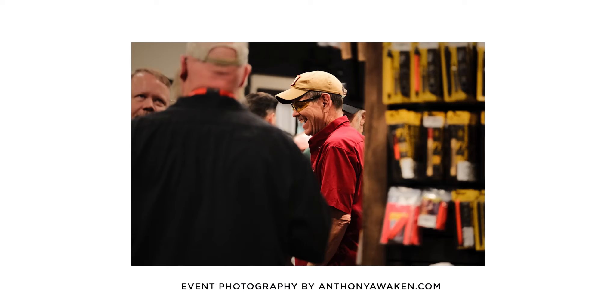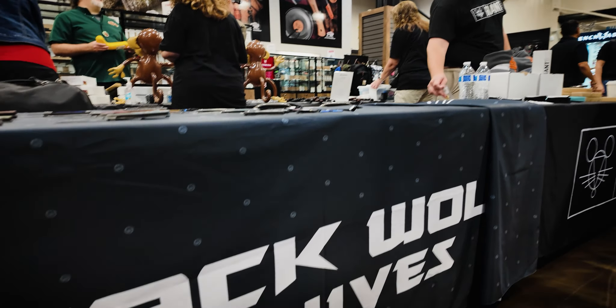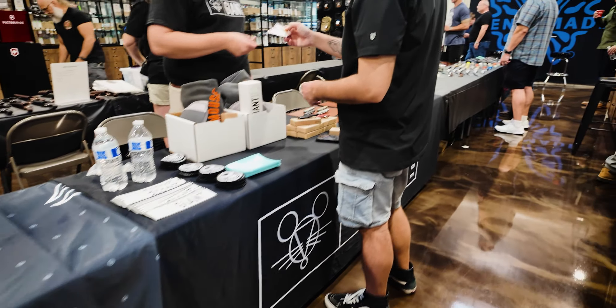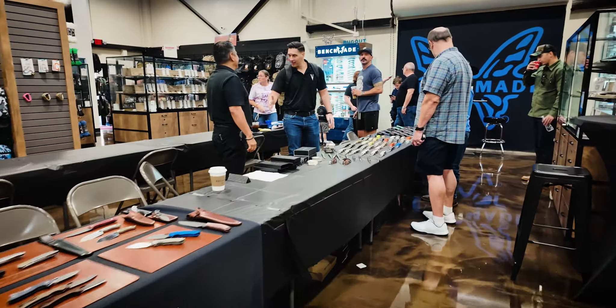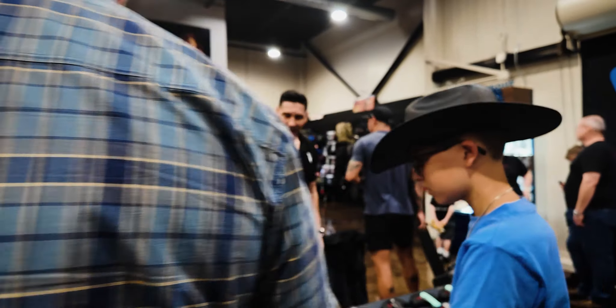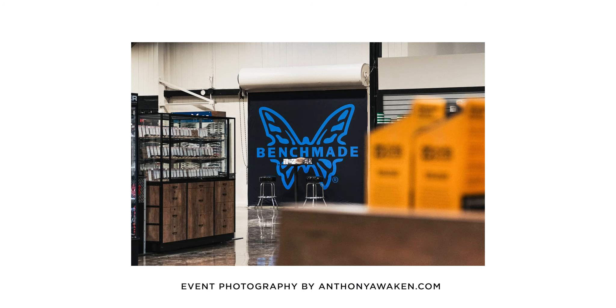Right back here we got LT Wright, Woods Monkey, and other people are setting up. Got Jack Wolf Knives, Giant Mouse. Let's keep on doing our walkthrough. We got Vero over here and Benchmade on the back wall back here as well.